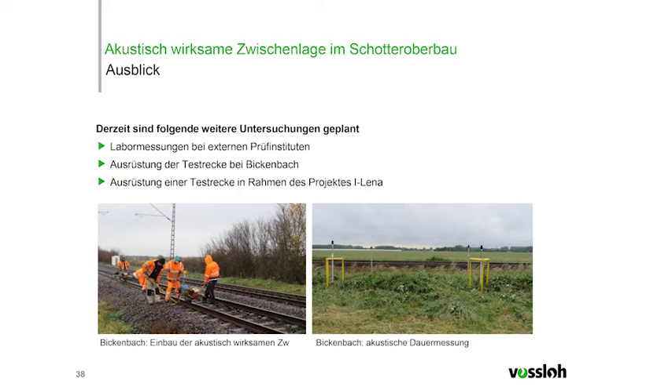In addition to the acoustic long-term measurement in Bickenbach, we currently have further lab measurements with external test institutes. When the railway industry comes up with new initiatives such as the ELENA initiative for sound protection testing, FOSLO is involved with further technological solutions for reducing noise. Within the framework of ELENA, another test track is to be equipped with this acoustically effective pad.